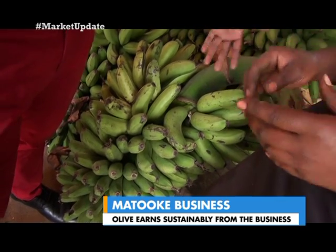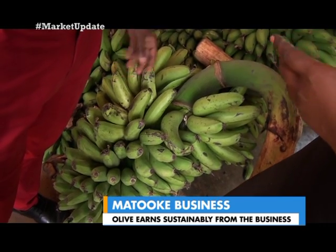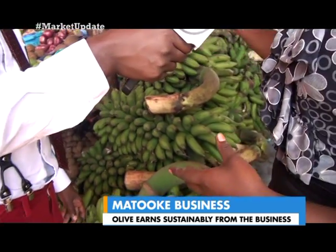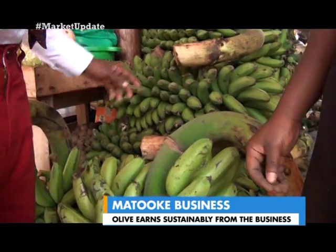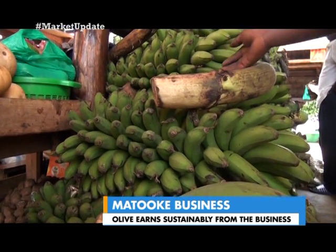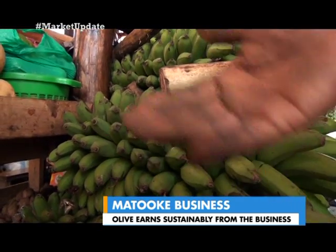Chibuzi is the best and it is followed by Nachitembe, as you can see. That is the second type and it is also good, but still Chibuzi takes the first position. Nachitembe are the smaller ones — they are smaller in size and they are almost sharper. They have sharp eyes compared to Chibuzi.